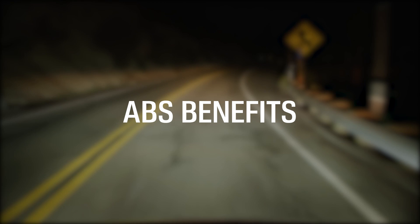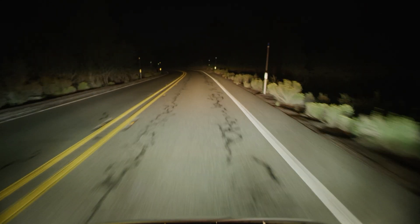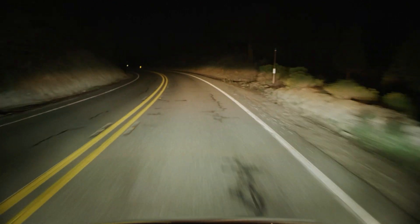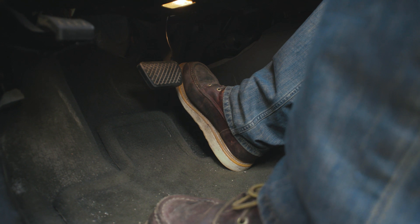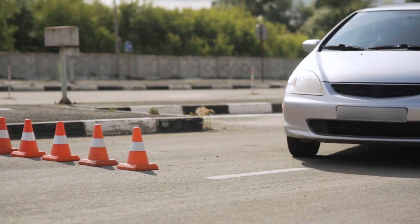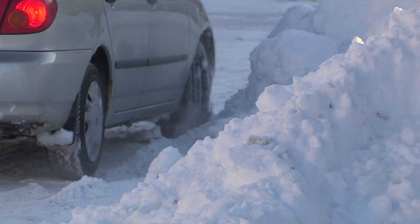ABS benefits. While far from perfect, there are a number of huge advantages. It reduces the chances of a fatal car crash, sliding off the road, or a frontal collision. Often in these situations, people attempt to lock their brakes, but in reality that'll cause the car to lose control and potentially experience a life-threatening collision.